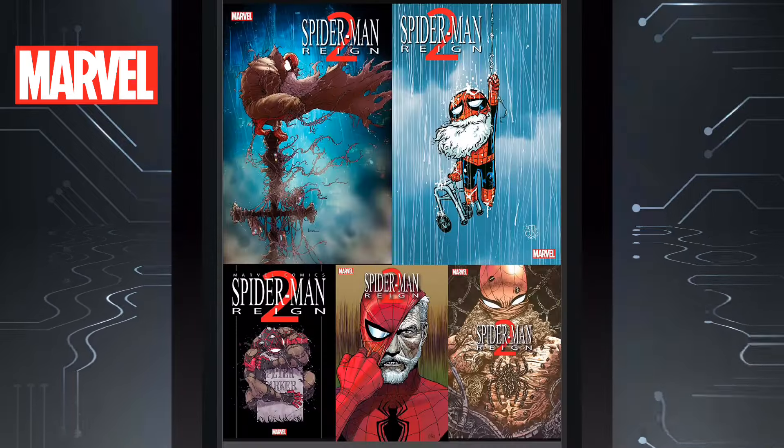Then we have Spider-Man Reign 2, issue one. I think a lot of people are going to buy this one — a lot of folks are anticipating it. I still never read the first one, so I'm going to have to backtrack and find it. Regardless, if I don't read that before this, I'll still read it anyway. I think this summer is going to be an exciting time — we've got some good books getting ready to come out.